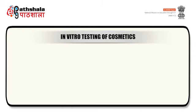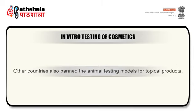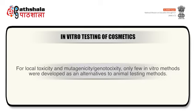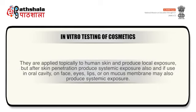Now come to the in vitro testing of cosmetics. Several toxicological and in vivo studies are available for safety assessment of cosmetics. But since March 11, 2013, the 7th Amendment to the European Union Cosmetics Directive banned the sale in European countries of any cosmetic preparation that itself was tested, or contains additives tested using laboratory animals, thereby effectively banning the use of laboratory animals for testing cosmetics and their excipients. Other countries also banned animal testing models for topical products. The safety assessment of personal care products has been reviewed; they are applied topically to human skin and produce local exposure, but after skin penetration they also produce systemic exposure. If used in the oral cavity, on face, eyes, lips or mucous membrane, systemic exposure may also result.